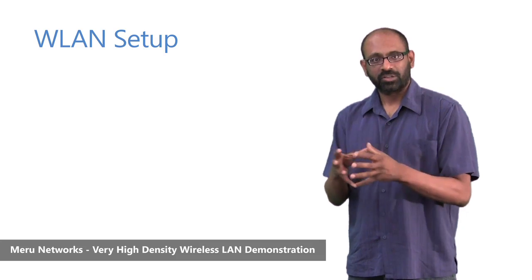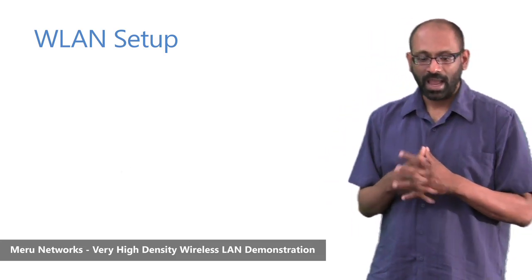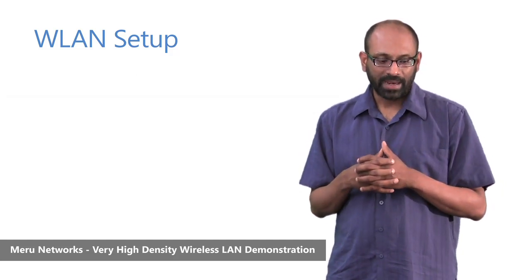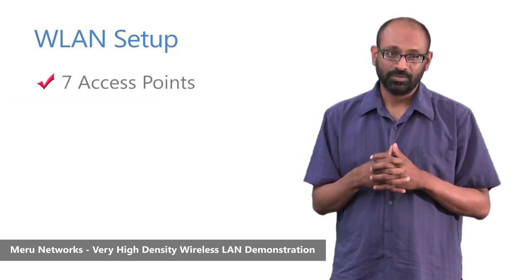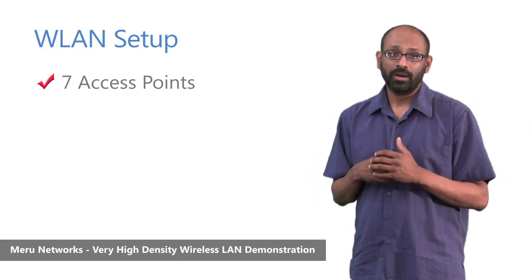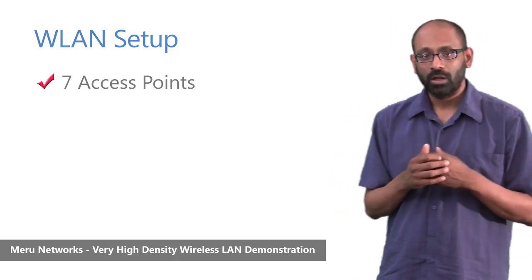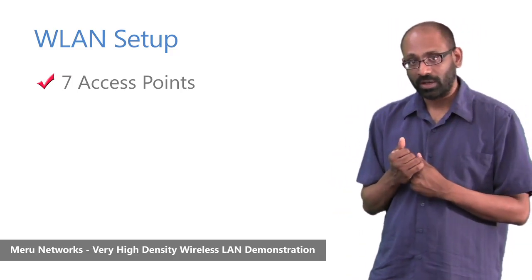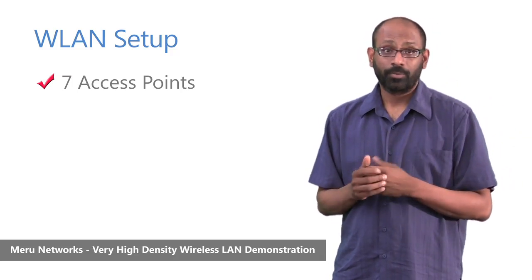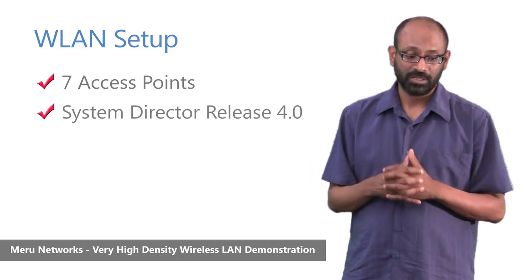In terms of the wireless LAN infrastructure created to support this workload, we had seven access points. These were 802.11n access points — a mix of Meru's AP-320 and AP-320i — which are dual-radio 802.11n access points with external and internal antennas, running our production System Director release 4.0 with all standard capabilities and features enabled.